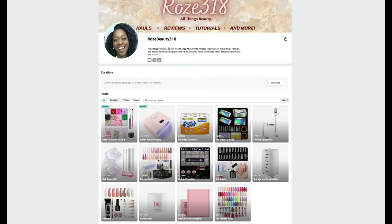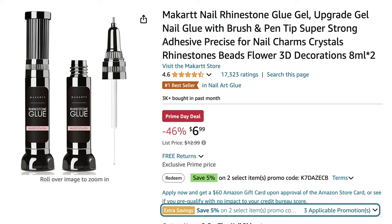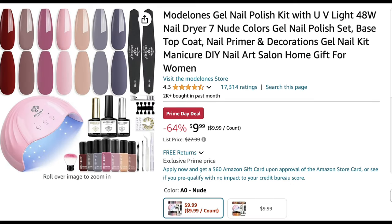The first deal I found is this rhinestone glue from McCart. It's used to adhere rhinestones to nails, and I found it for $6.99. There are some promotions to save five percent off and a promo code at the bottom. That's the lowest I've ever seen it, and it comes with two — it's really nice for sealing rhinestones, gems, and charms when doing different nail art designs.